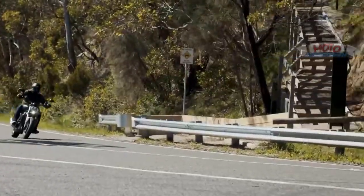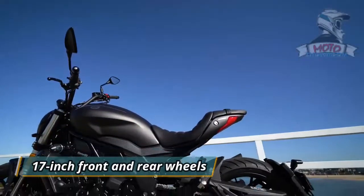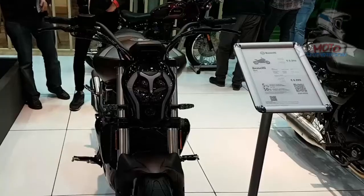The frame is suspended on USD front forks and a mono shock at the rear. Both front and rear wheels are now 17-inch units wrapped around by 120 section and 160 section of rubber respectively.